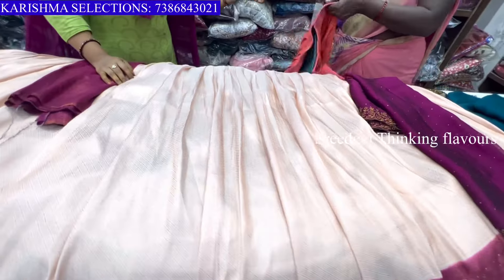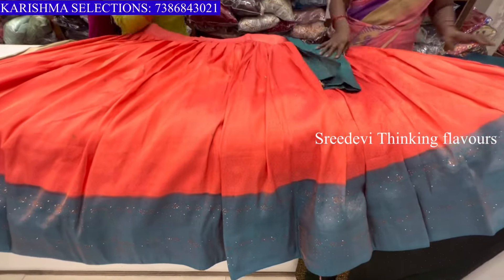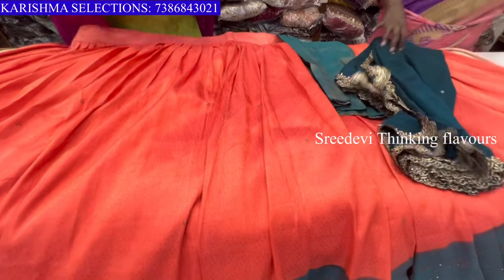I am going to show the designs and colors. I am going to use this as a peach and blue color combination. I am going to use contrast color.